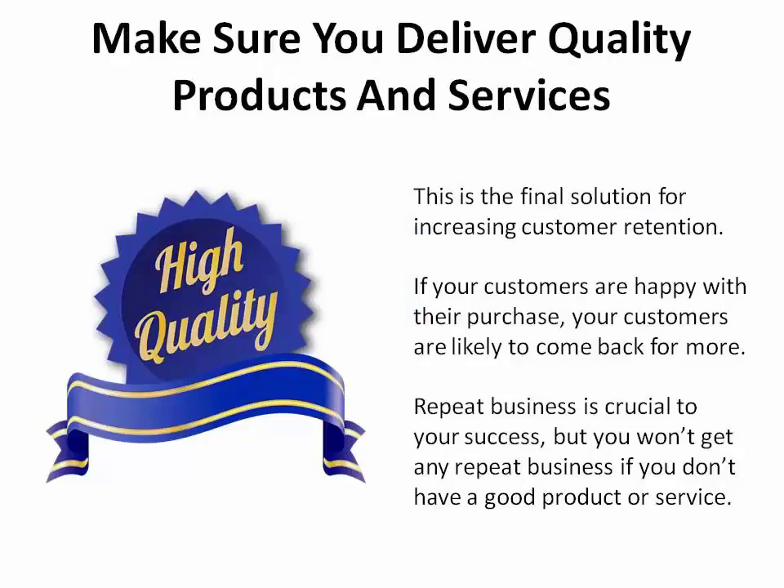The final solution for increasing customer retention is to make sure that you deliver quality products and services. If they're happy with their purchase, your customers are likely to come back for more. This repeat business is crucial to your success. But you won't get repeat business if you don't have a good product or service. If you receive regular complaints, find a way to improve your offerings.